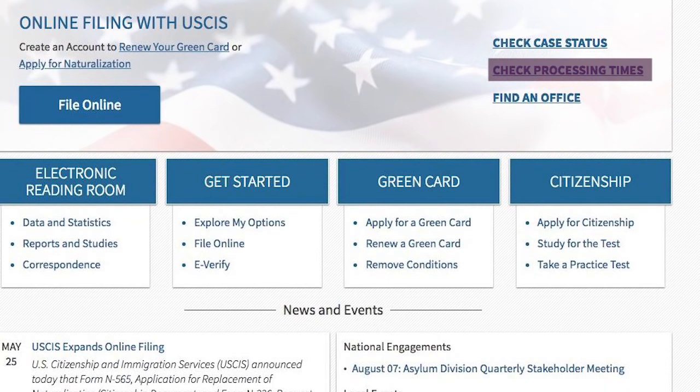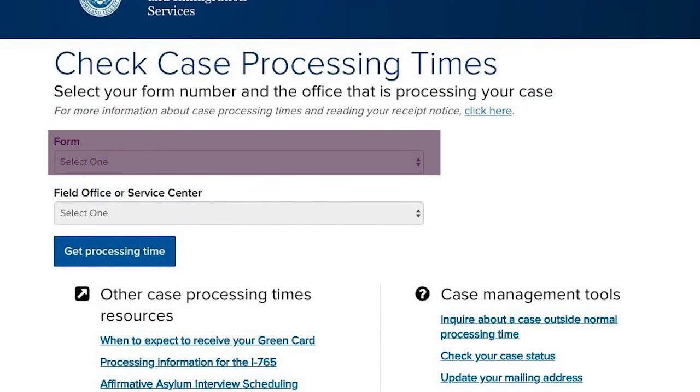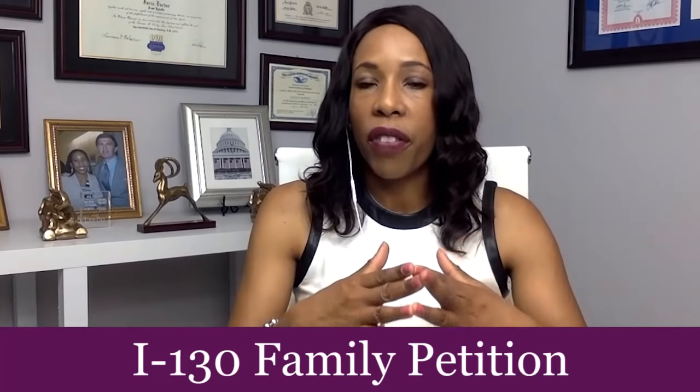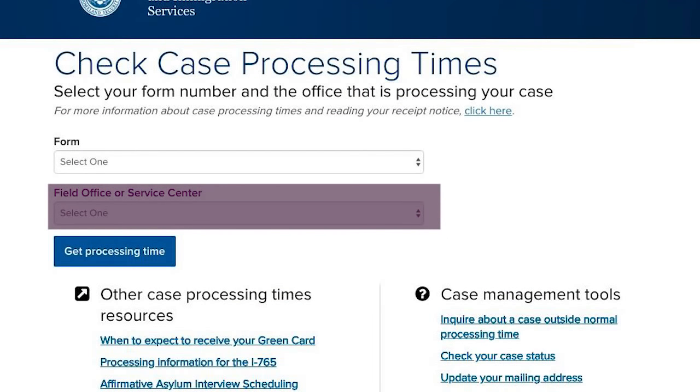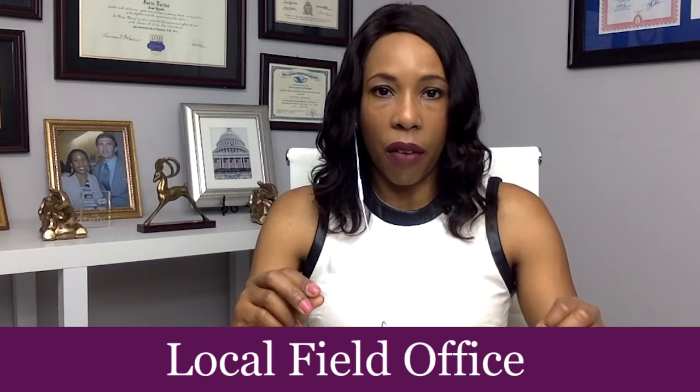Here's how it works: you go on USCIS.gov and click the link that says 'Check Case Processing Times.' You'll need to know which form you're searching for — for example, your I-130 family petition or your N-400 application for naturalization. Once you select your application in the dropdown menu, there's a second dropdown asking you to select the service center or field office processing your petition — California, Nebraska, or Vermont, for instance. For applications like the N-400, those are decided at your local field office, so if you're in the New York City area, you'd select the New York City field office.